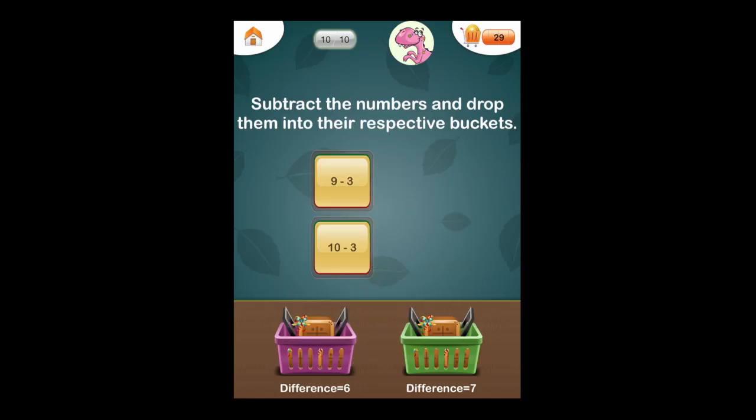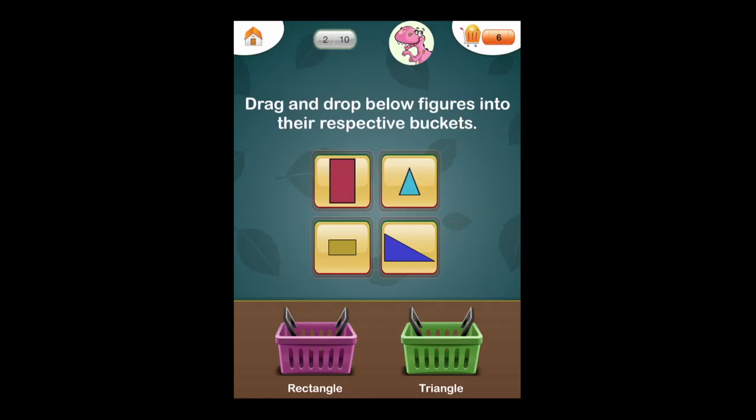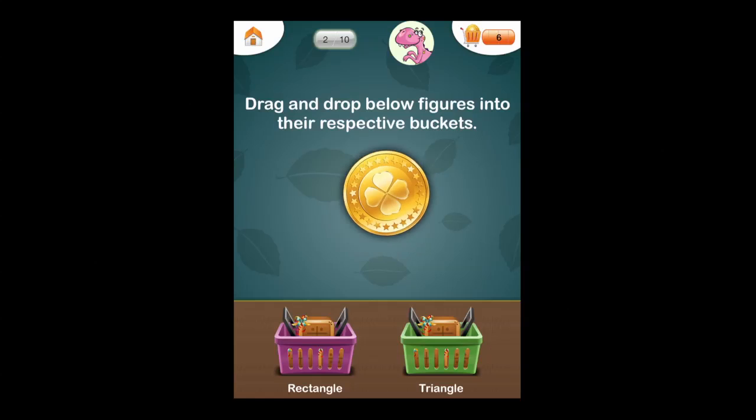It's drag and drop to put the right answer into the basket. For subtraction, we took a look at addition, and here's an example of a geometry activity — we'll also see a time activity in just a moment.